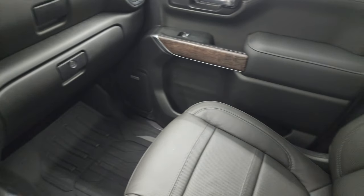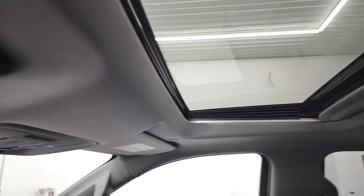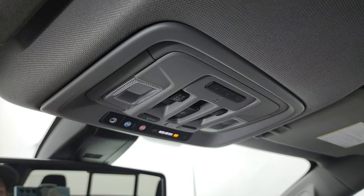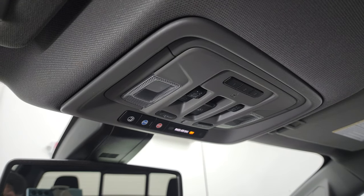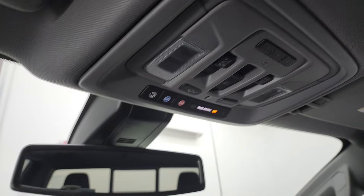Passenger side floor mat and seat are in excellent condition. Smells very clean inside this truck — I don't think it's ever been smoked in. You do get the power sunroof, map lights, HomeLink buttons for your garage door security systems and lighting systems, sunroof and power side mirror window controls, and OnStar and SOS buttons in the rear view mirror.